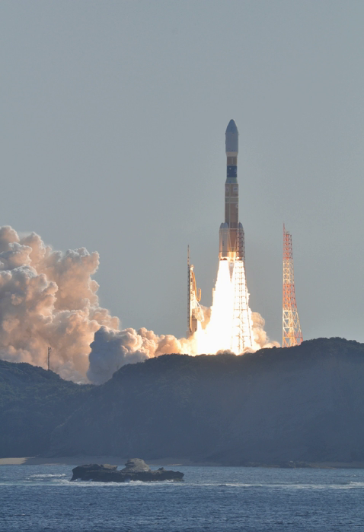The total length of the first stage is extended by 1 m from that of H-IIA. As a result, the H-IIB first stage holds 70% more propellant than that of the H-IIA. The second stage is powered by a single LE-5B engine.